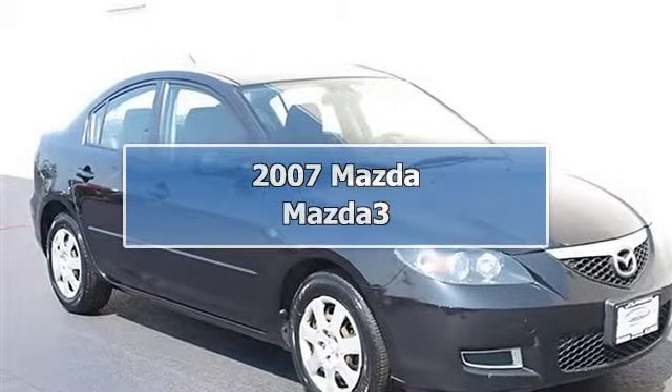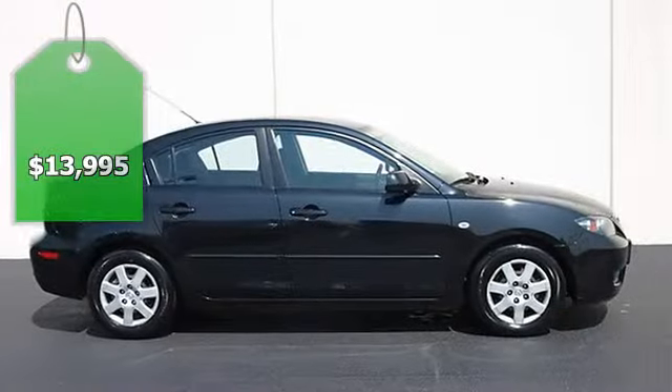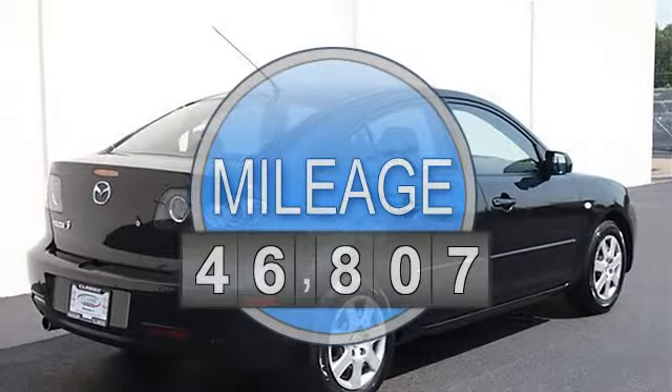2007 Mazda Mazda 3, 4-door car. This vehicle features the following equipment: automatic, gas, I4 2.0L 122, front-wheel drive.